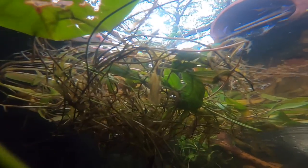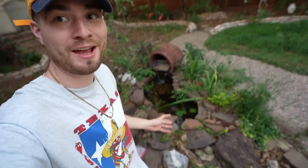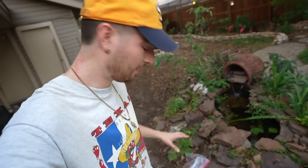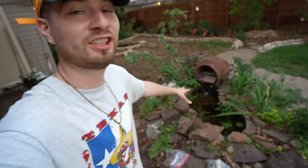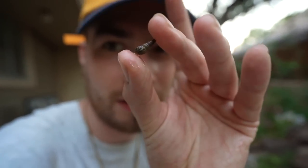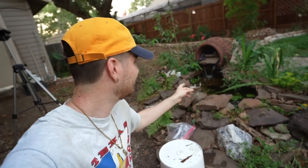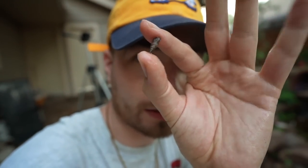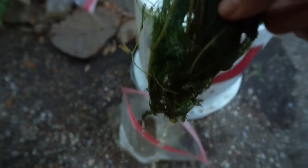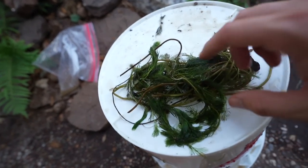The longleaf pondweed is in the pond and it's looking pretty good — a little wild but I need as much cover for the bluegill as possible, and for any other small fish I throw in it'll provide good cover. What's crazy is there are little crustaceans that were actually inside that longleaf pondweed, so even more habitat for wildlife in the pond — both aquatic and terrestrial.